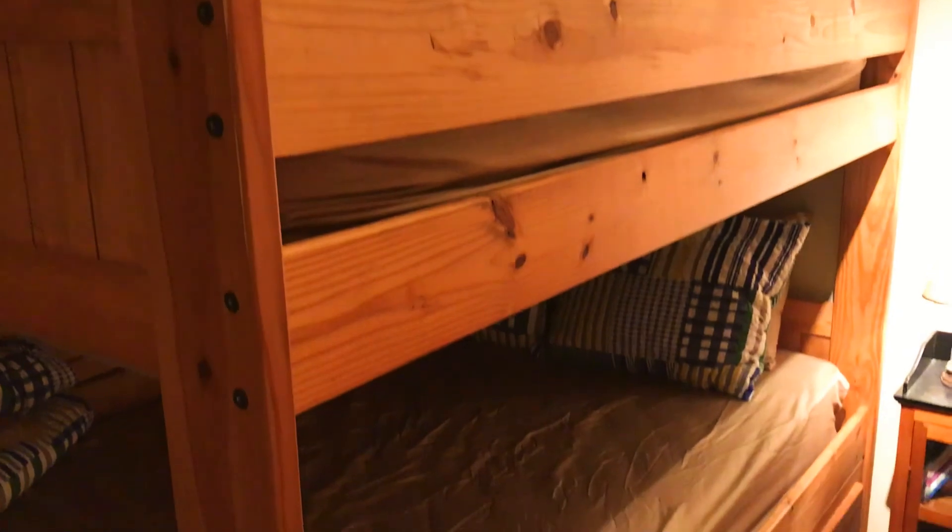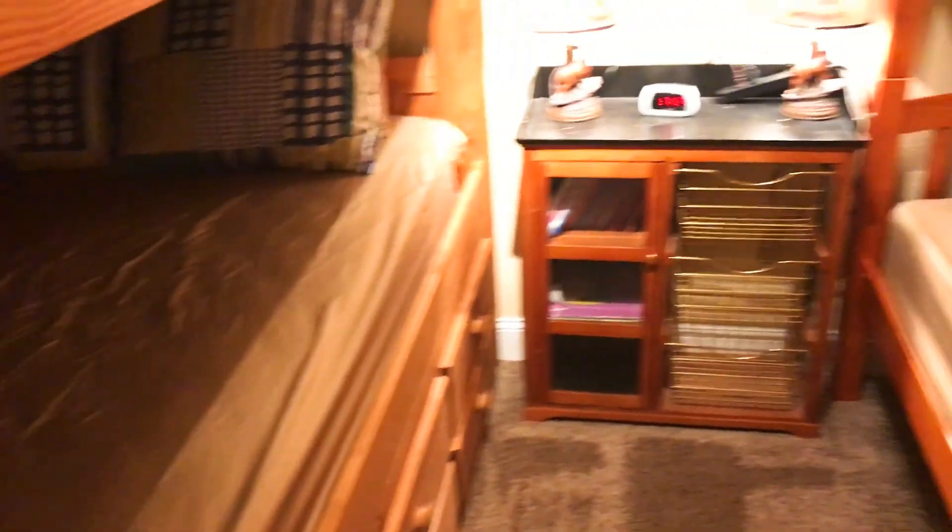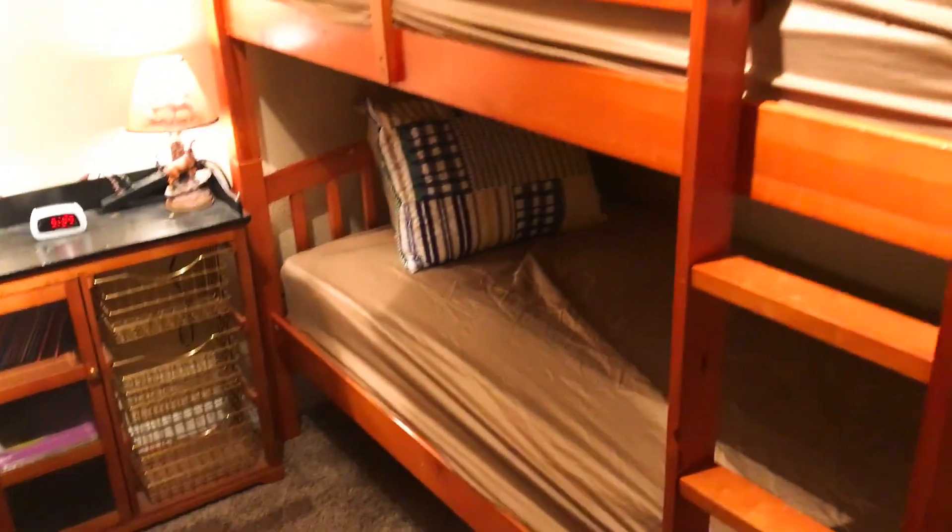Bedroom number three has two sets of bunk beds. One set has two double beds and the other set has two twin beds. This room sleeps six.